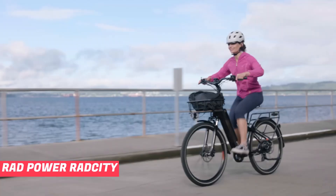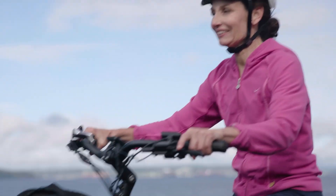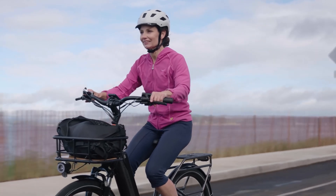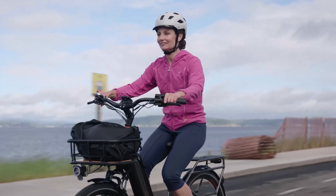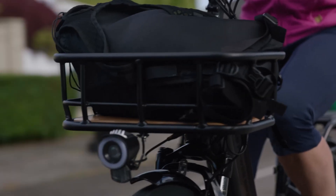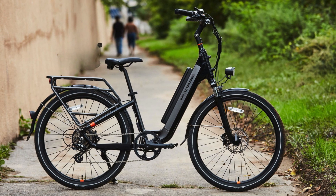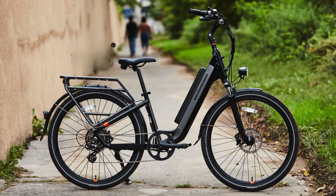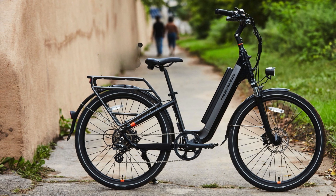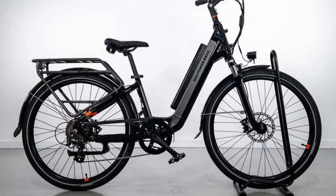Number 1: Rad Power Rad City 5 Plus. The Rad Power Rad City 5 Plus is an exceptional electric bike that caters to the needs of most riders. Its comfortable design, powerful performance, and versatile features make it a top choice for anyone in the market for an electric bike. This model is equipped with numerous mounting points, allowing riders to easily attach baskets, child seats, or other accessories. Additionally, it comes with a rear rack and mud guards, adding to its practicality and convenience.